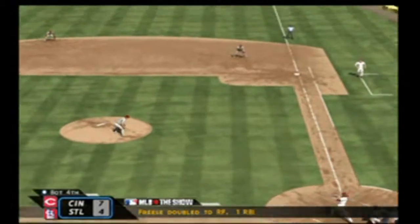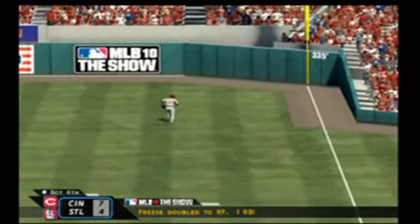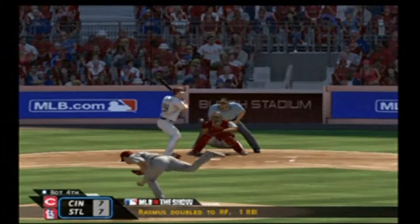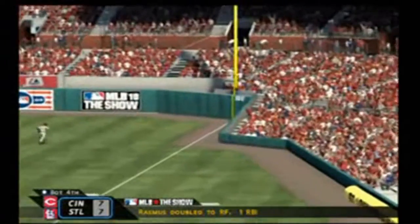4th Street at 9th Street — the stop is located in the parking lot. We are now at 12th Street.